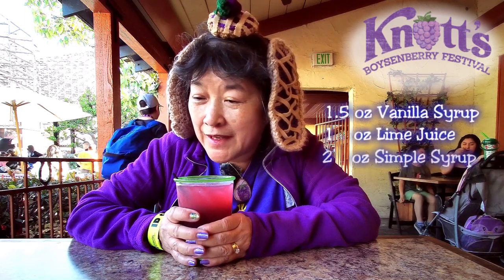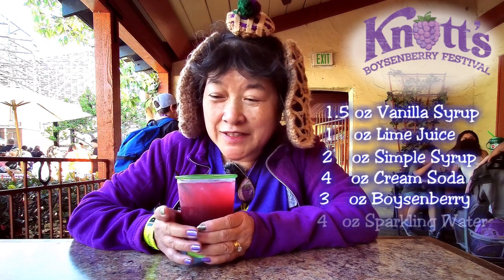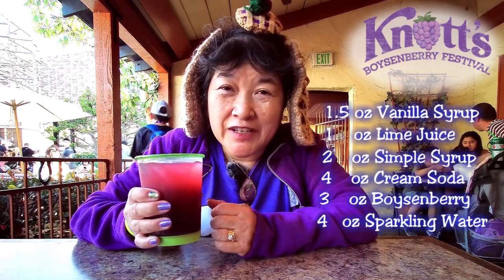The calico soda has vanilla syrup, lime juice, simple syrup, cream soda, boysenberry concentrate, something else I couldn't read on the list, ice, and then your choice of a shot of alcohol. So I chose vodka. Let's try this out.